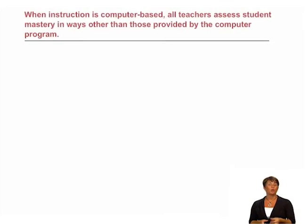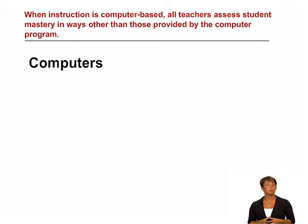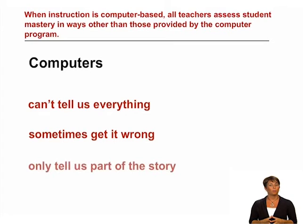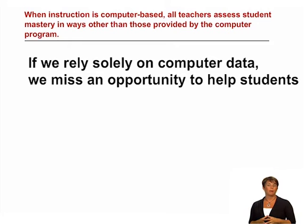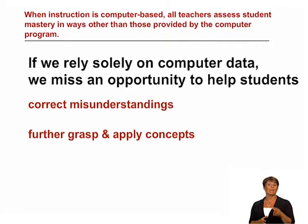The second indicator states that when instruction is computer-based, all teachers assess student mastery in ways other than those provided by the computer program. Most of us have grown pretty accustomed to the instant and immediate feedback that we receive from technology — email, texting, internet searching — it's all at our fingertips. But we also know that there are limitations to technology. There are some things that a computer just can't tell us, and sometimes the computer just gets it wrong. The feedback from the computer regarding our students' learning only tells us a small part of the story. If we rely on it solely to assess mastery, then we are missing a big opportunity to help students correct misunderstandings, further grasp and apply concepts, and think about their own learning.